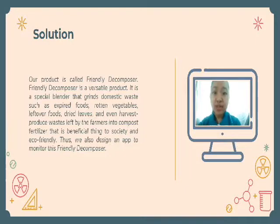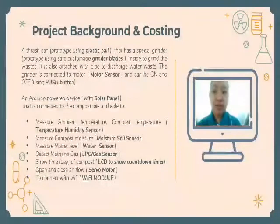We also designed an app to monitor the Friendly Decomposer. The Friendly Decomposer prototype is a trashcan prototype using a plastic belt that has a special grinder with safe custom-made grinder blades inside to grind the waste. It is also attached with a pipe to discharge water waste. The grinder is connected to a motor sensor and can be turned on and off using a push button. Friendly Decomposer is an Arduino-powered device with a solar panel, connected to the compost pile, and able to measure ambient temperature and compost temperature using a temperature-humidity sensor.